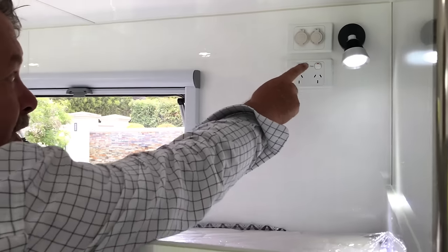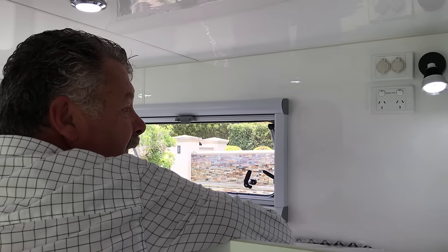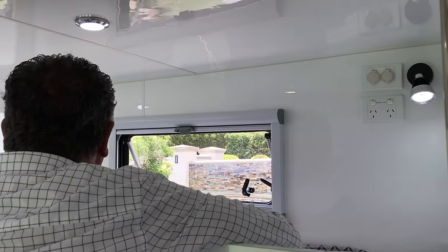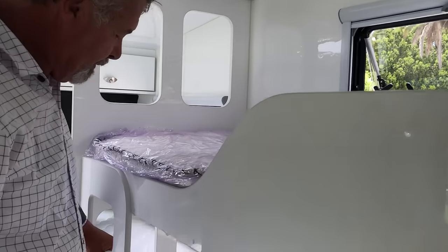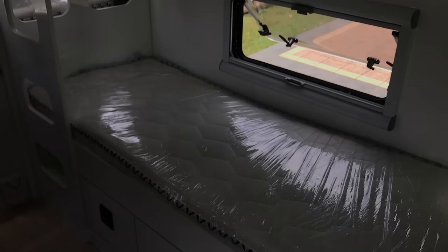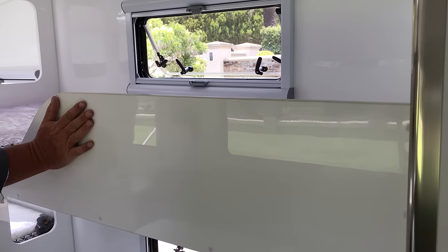Each bunk has a 12 volt and a USB port, so the kids can plug in their iPads or whatever while they're in bed — watch videos or whatever till they fall asleep, or put the reading light on. A built-in ladder to the top bunk, which is actually quite sturdy so the kids can climb up themselves. The top bunk also has a built-in safety rail, which is good — you want the kids safe.